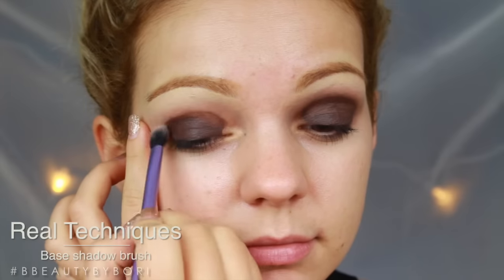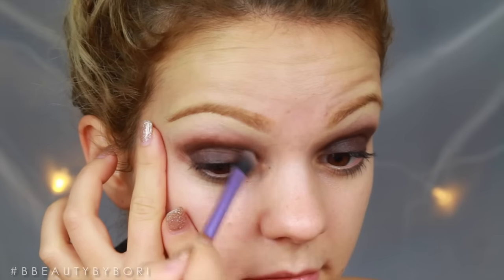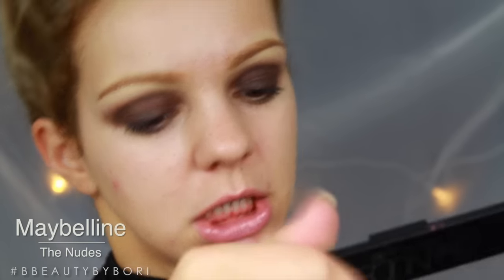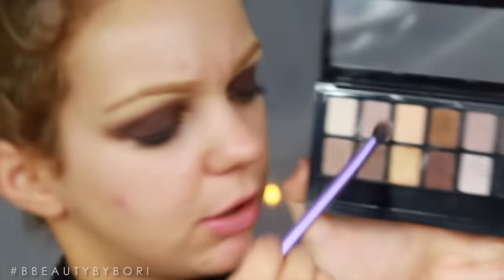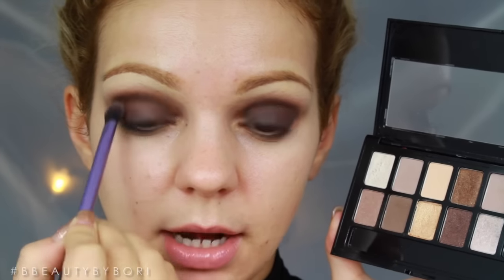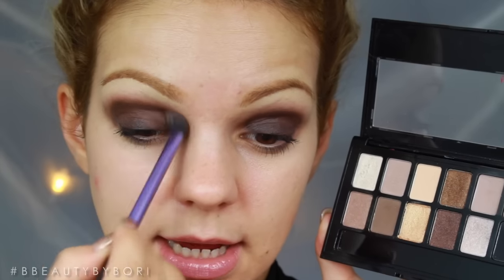Then I'm using this Real Techniques base shadow brush — I absolutely love this brush — and we're going to blend these edges out. It looks a little bit messy now but we're going to put eyeshadow on top, so I'm going into my The Nudes palette. I'm going to take this dark brown eyeshadow with the same brush and concentrate it into my crease, just doing a windshield wiper motion — back and forth — to give us a nice smoky.